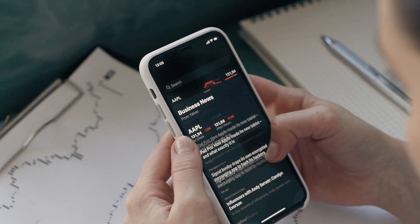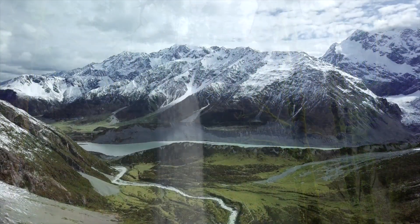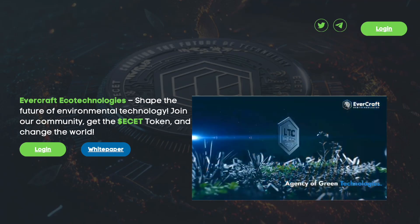Hello! I am pleased to welcome you to BTCGuru, where we all want to protect nature at least a little. I want to introduce you to today's project called ESET Network. Let's look at its structure and features together. Have a good view!